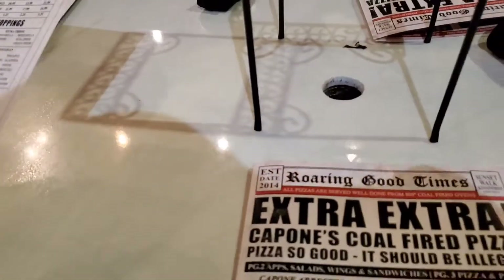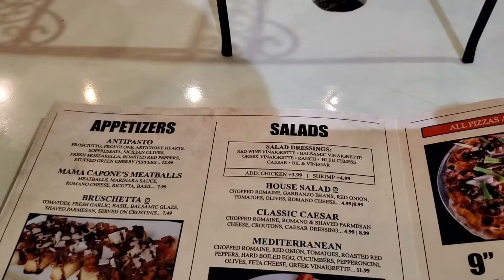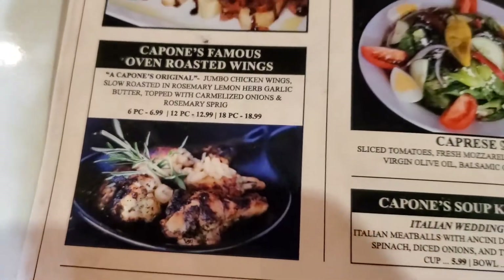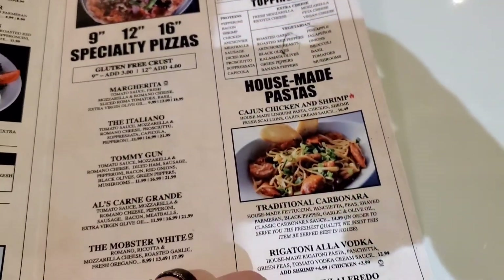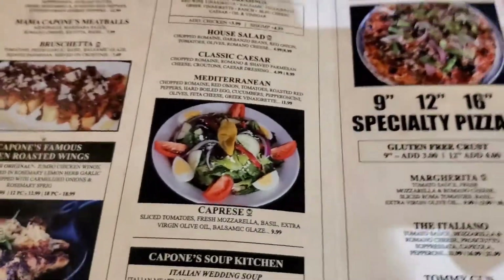Original jumbo chicken wings, slow roasted in rosemary, lemon, garlic, butter, topped with caramelized onion and rosemary. It's getting busy outside. $6.99 for a six piece — yes, we can try them. Apparently famous for the pizza so we're going to try that. We're thinking about trying meatballs and chicken wings too, to get an idea of what it's like.